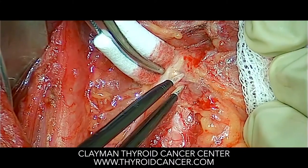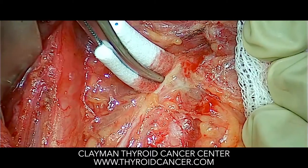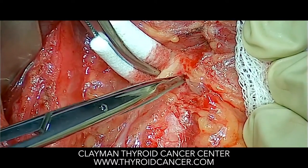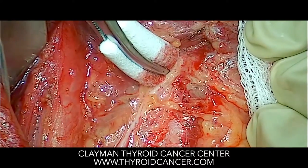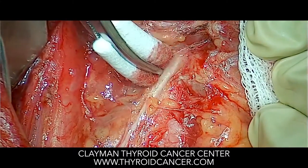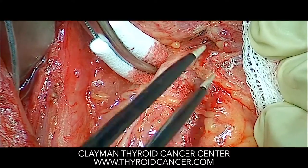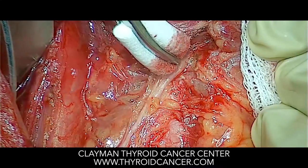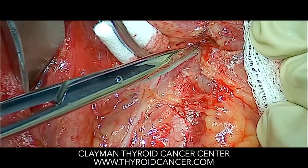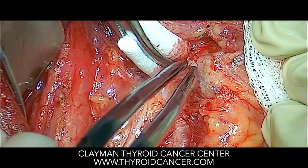Here you see the nerve to the voice box and thyroid tissue extending right up to the nerve itself. Because this patient had thyroid cancer right where the nerve enters the voice box, every small piece of thyroid tissue in this area must be removed in order to prevent the cancer from coming back in this incredibly risky location at the nerve entry into the voice box.